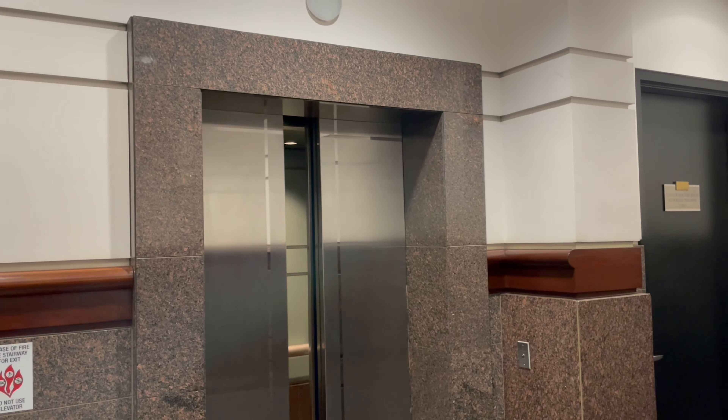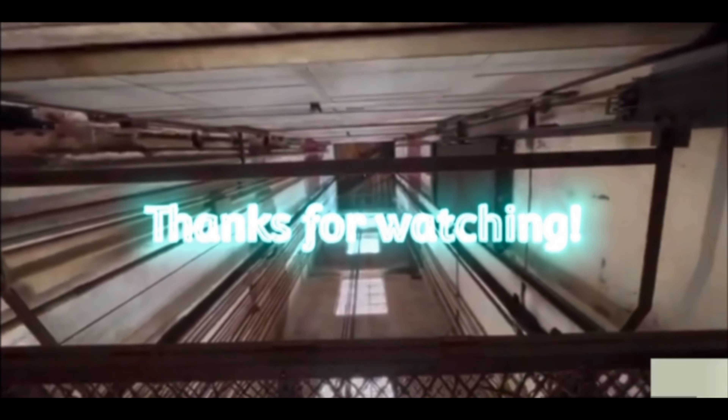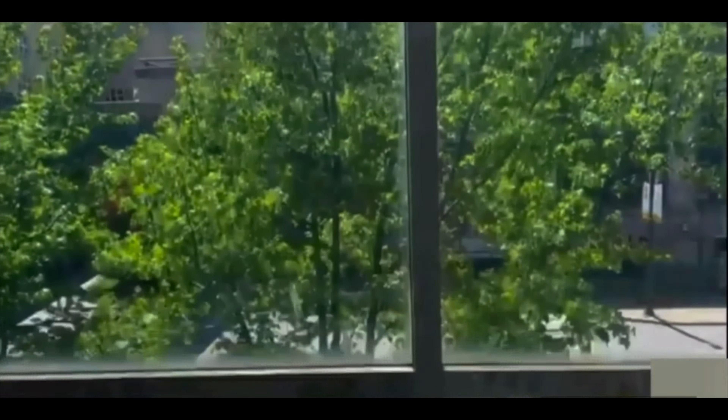There it goes. Yeah, that's it — I can't do this. Goodbye.